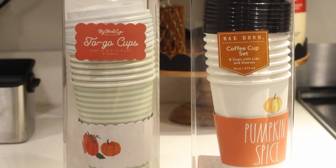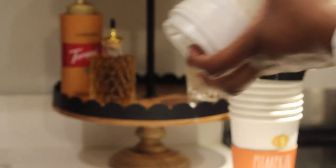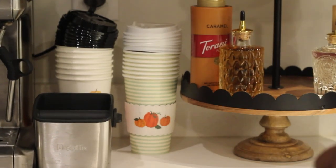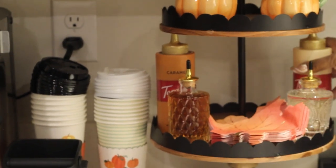Now she's just adding in some to-go cups that I believe came from HomeGoods. Lastly, she's adding in some really cute leaves, but I unfortunately have absolutely no idea where they came from.